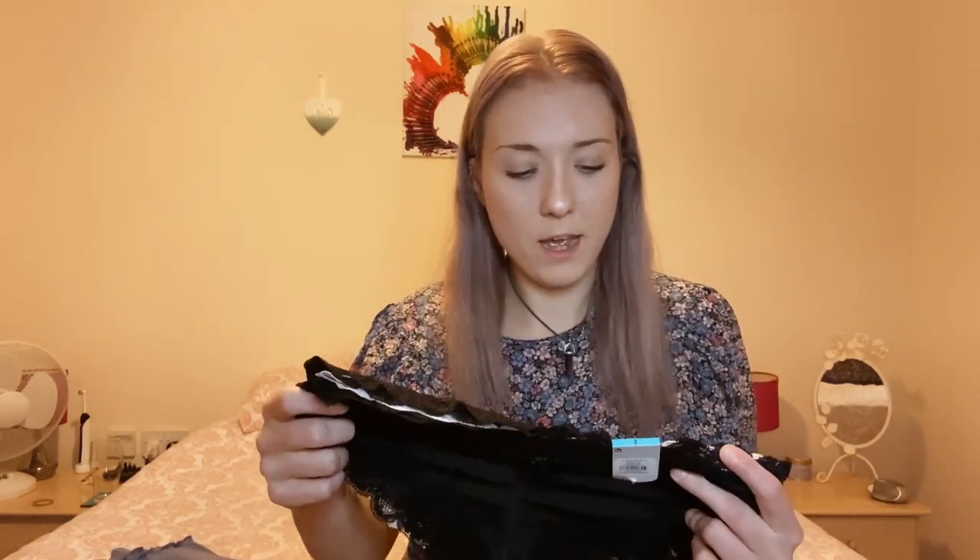I stocked up on my favourite knickers in a size small — Brazilian style, £5 for three. I got two black and one white. I wish they'd do a full white set. They're really comfortable. I also picked up three cheeky ones for £3. You can't argue with three knickers for three pounds.